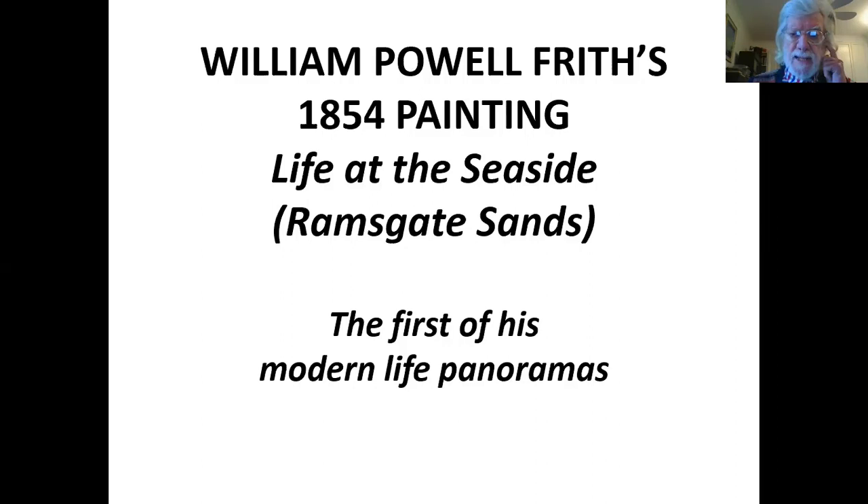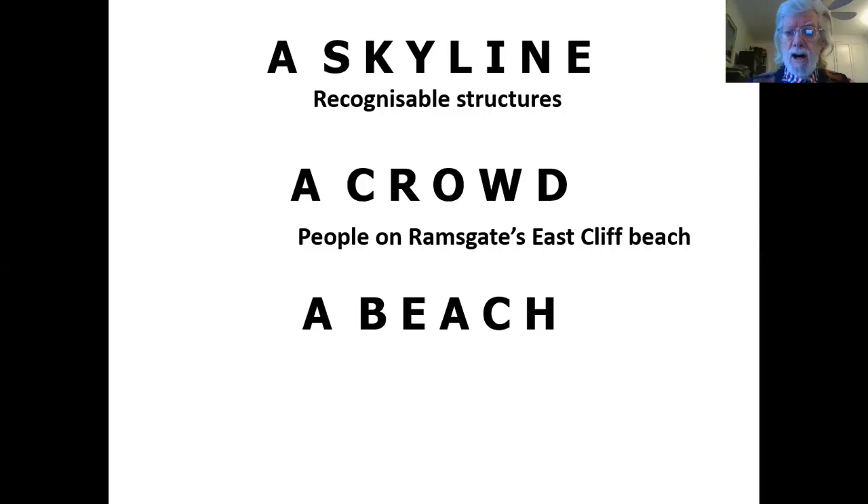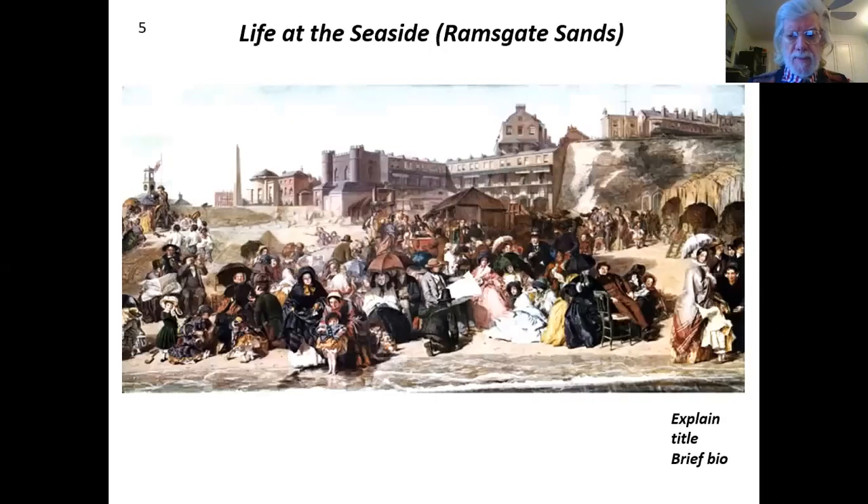This was Frith's first modern life panorama — I'll tell you a bit more about the others later on. If you boil it down to its essential elements, you've got a skyline and we can see recognizable structures on the beach in Ramsgate. We see a crowd of people on East Cliff Beach — a place that is somewhat enigmatic. You will be seeing the painting several times, and I'll also be taking you into the painting in close up. At the end, I shall suggest a way in which you yourselves can go into the painting in close up and look at all the various details.